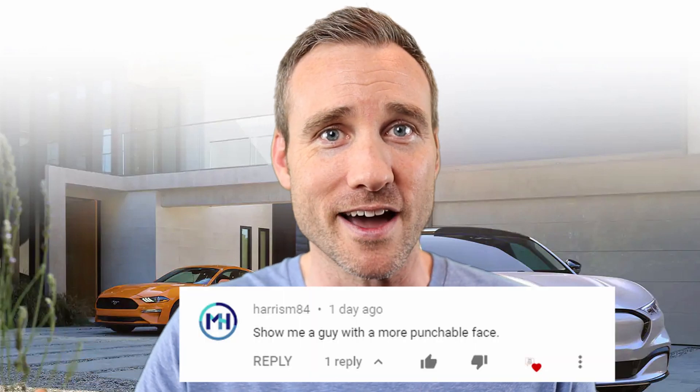A few quick housekeeping notes before we get into the details of the Mach-E. I loved the response to my last Ford Bronco video — thank you to everyone who subscribed. We had a lot of good comments and feedback and I'm going to try to address some of the issues that viewers pointed out. Going forward, I'm going to speak a little faster, blink a little more, and try to have a less punchable face. No promises on that last one. Seriously, I had no idea I had such a punchable face until this guy pointed it out. I apologize for my face.